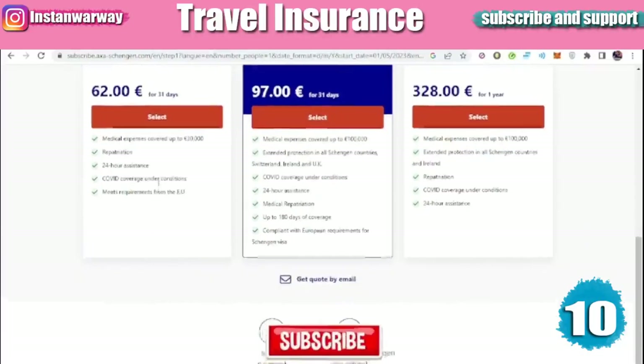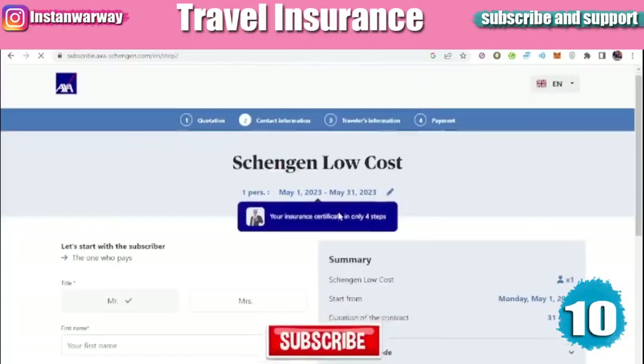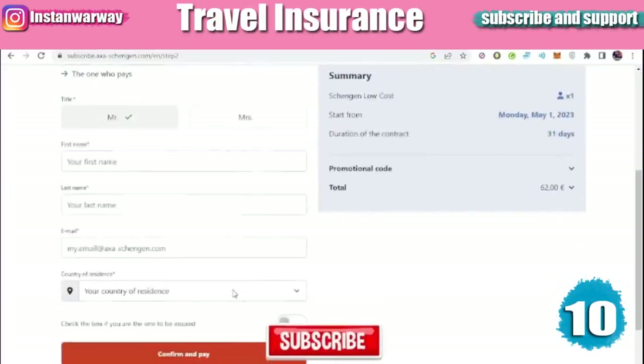We'll go with the first option since it's cheap and covers all the essentials. Click 'Select,' fill in all your details, then click 'Confirm and Pay.' Make your payment using a Visa card or Mastercard, and you will receive your travel insurance document through your email.